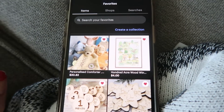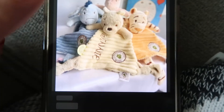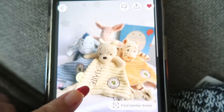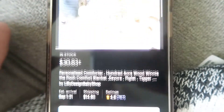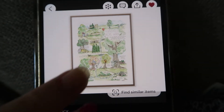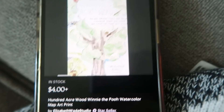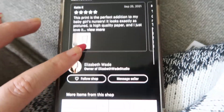Now I'll show some things I have saved on Etsy for the nursery. This doll is so cute — I'm not sure if I'll get it. I really want to get some sort of art of the map of the Hundred Acre Wood, and I think I'm going to do this watercolor one because it is just so cool. I'm for sure going to be getting that.